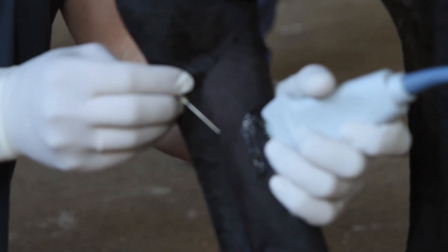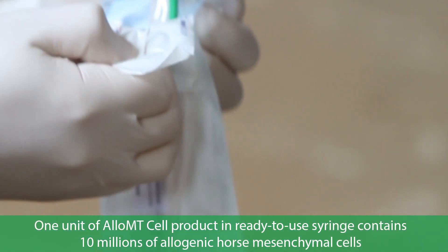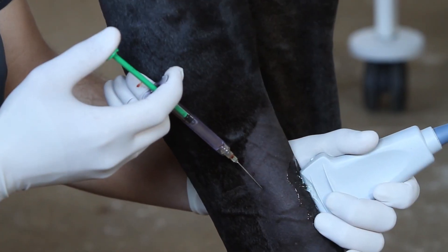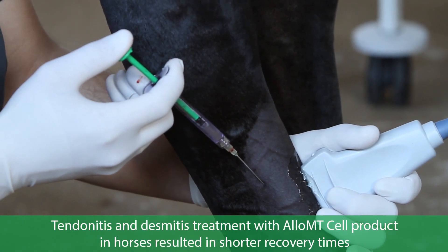The indications for Allo MT-Cell use are tendinopathy and desmopathy in sport and hobby horses. Ultrasound diagnostic equipment is employed in the Allo MT-Cell therapy protocol and to guide the cell injection procedure.